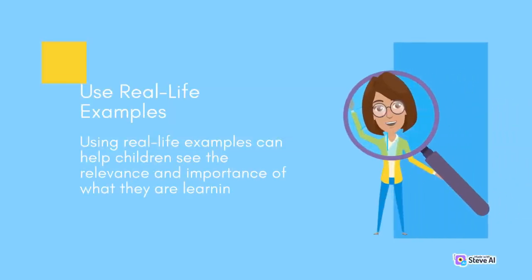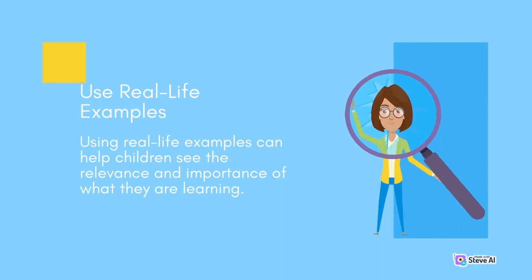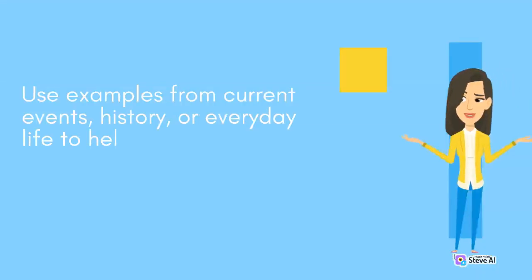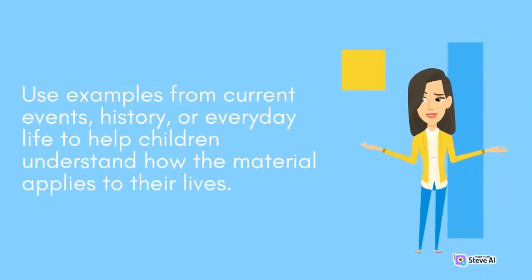Use real-life examples. Using real-life examples can help children see the relevance and importance of what they are learning. Use examples from current events, history, or everyday life to help children understand how the material applies to their lives.